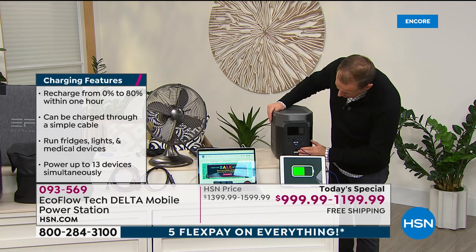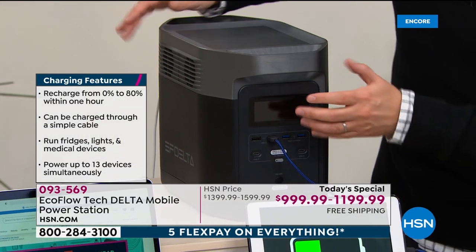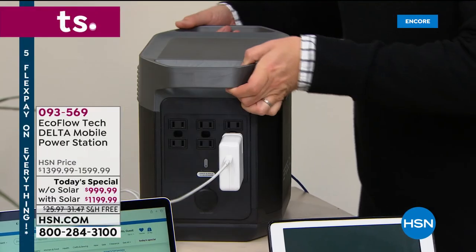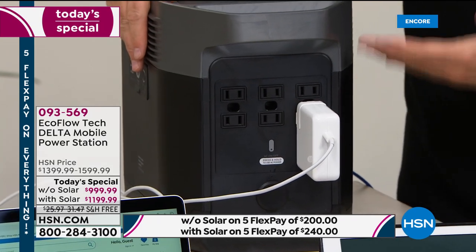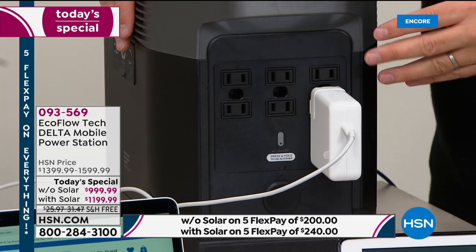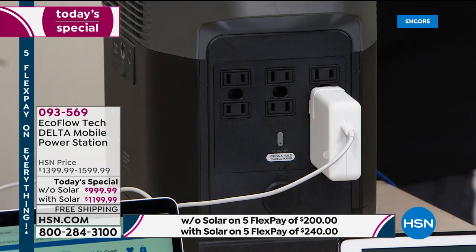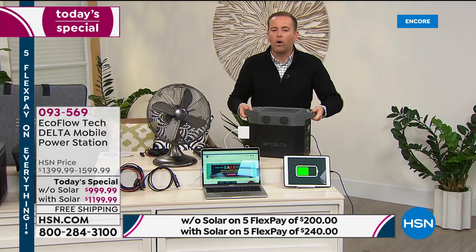The front is beautifully done with a gorgeous onboard display screen. Around the back, you've got six AC outlets — one, two, three, four, five, six — so you can plug in several things at once, just like in the wall. At the front, you've got additional ports so you can power up to 13 devices all at once. That's why the EcoFlow Delta is really such a powerhouse.